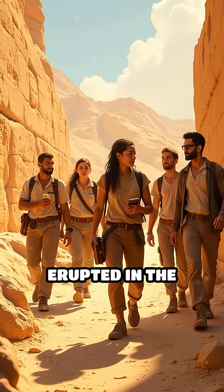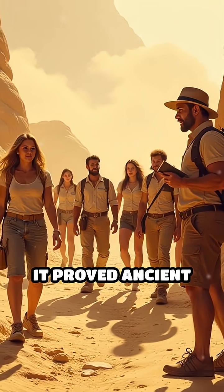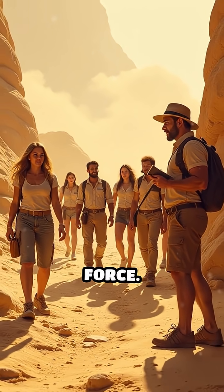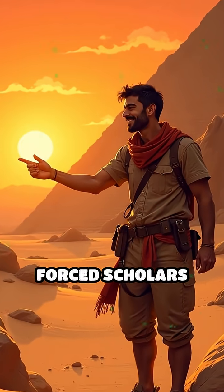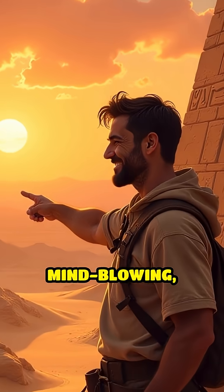Chaos and awe erupted in the archaeological world. Hatnub's ramp changed everything. It proved ancient engineers mastered physics, not just brute force. The discovery forced scholars to rewrite the story of how colossal temples rose. Mind-blowing, right?